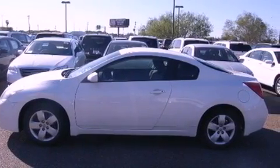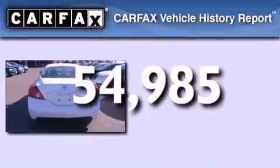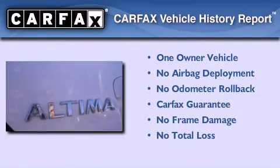Additional features include side curtain airbags, a rear window defroster, speed-sensitive wipers, and this vehicle has less than 55,000 miles. This Nissan has had only one owner and it qualifies for the Carfax buy-back guarantee.